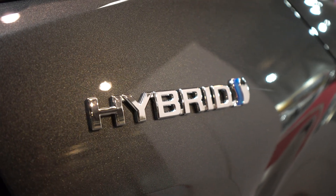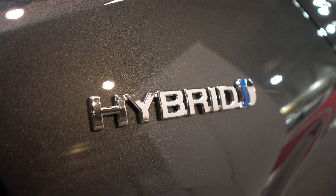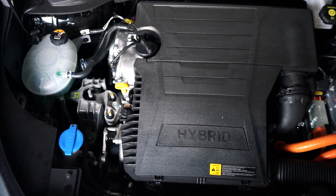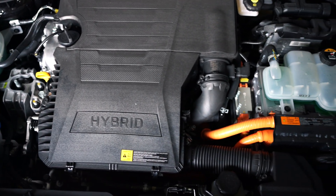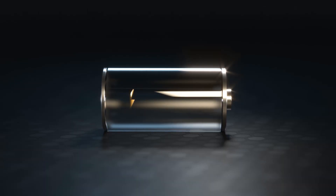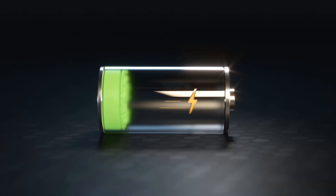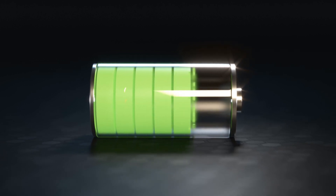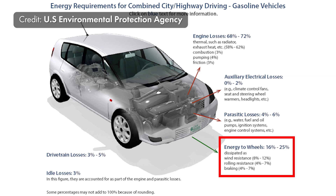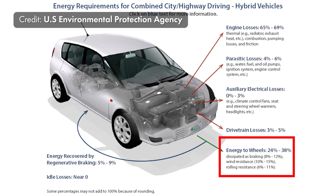Toyota introduced the Prius in Japan in 1997 and then worldwide in 2000. It combined an internal combustion engine with an electric motor to help with acceleration, and on deceleration or braking, to reverse polarity and recharge the batteries — improving efficiency significantly. Well, problem solved, right? The difference is substantial: you went from 16–25% efficiency to 24–38% efficiency with a hybrid vehicle.